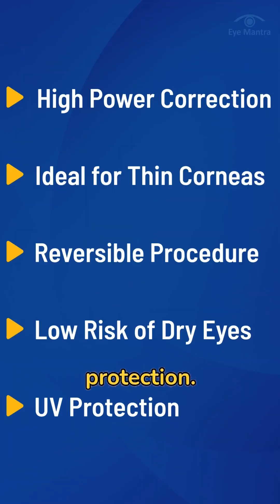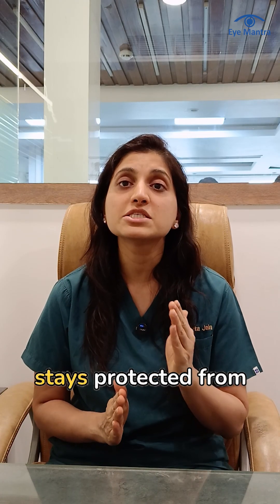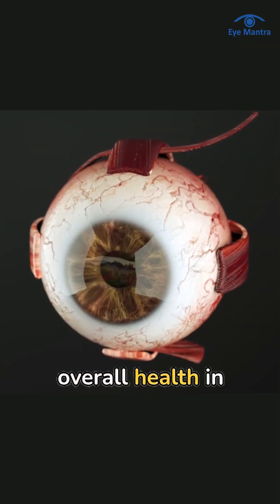Fifth, ICL offers built-in UV protection. The ICL lens is made of a special material called Colamer, which blocks UV rays. This means your eye stays protected from harmful UV radiation, which is beneficial for the retina and overall eye health in the long term.